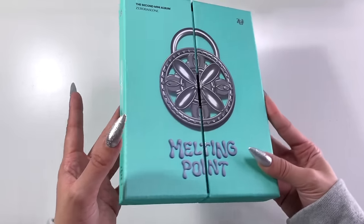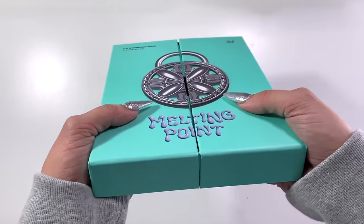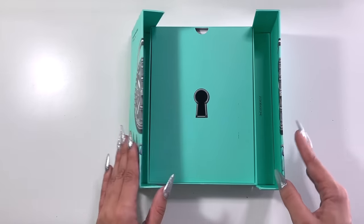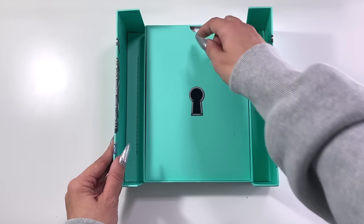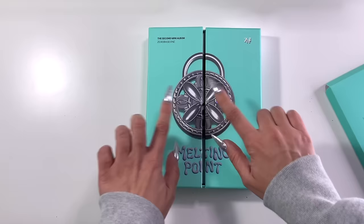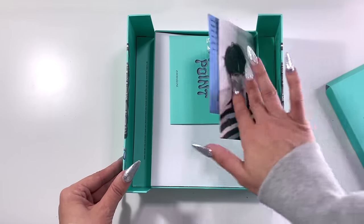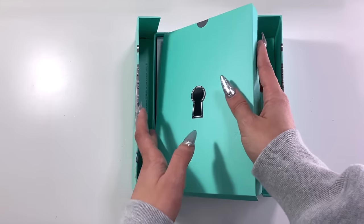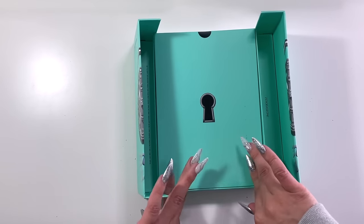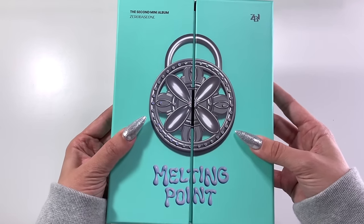Zero Base One's redemption arc comes with their second mini album, Melting Point. The overall construction is pretty cool — I love the idea of this door-style packaging that you're unlocking; it's a really cool concept. I'm okay with box packaging when it's doing something cool like this. The actual contents aren't too different inside, but the overall construction of this album is quite nice. It's definitely much better than the first mini in terms of packaging.